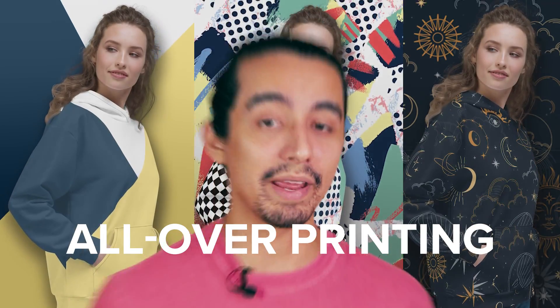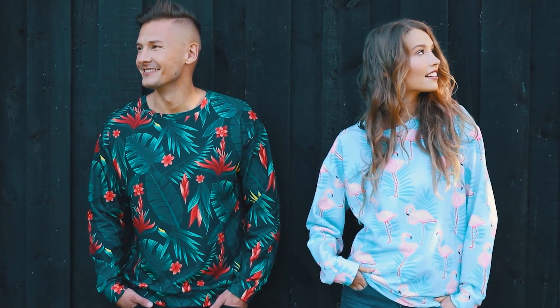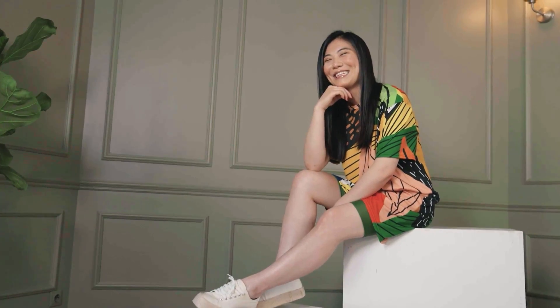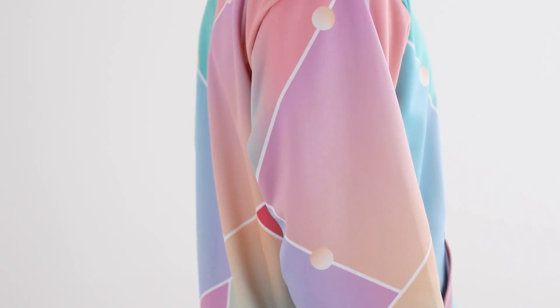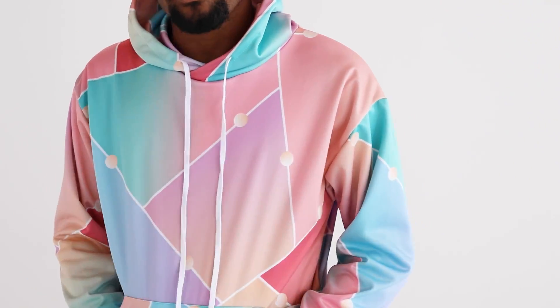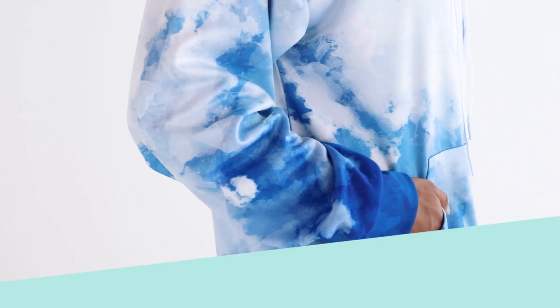All-over printing is one of print-on-demand's most versatile, creative techniques. It allows you to decide how the whole garment will look, which is not the case with direct-to-garment and embroidery techniques. And let's not forget, the fabric we use for AOP products are incredibly soft, stretchy, and comfortable. It sounds almost perfect, but AOP clothing has an Achilles heel.